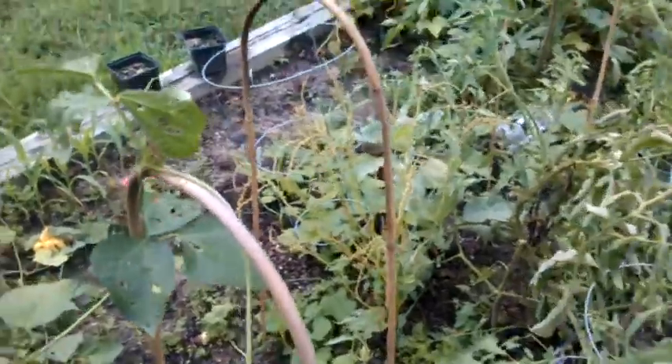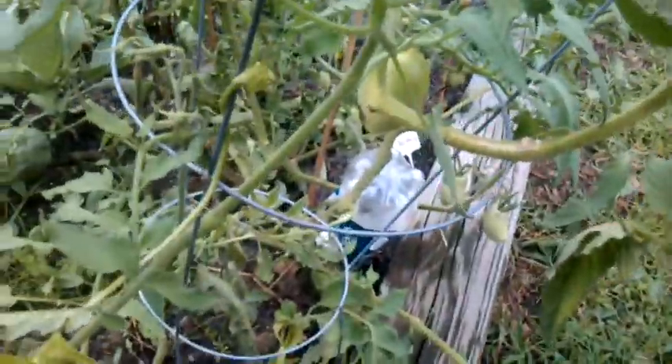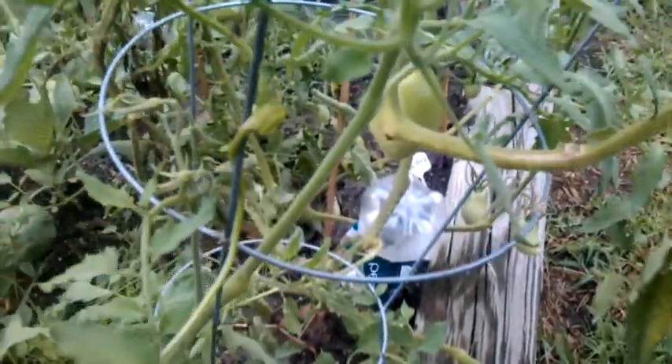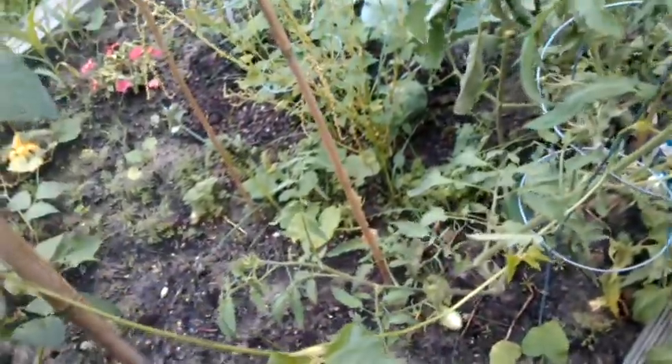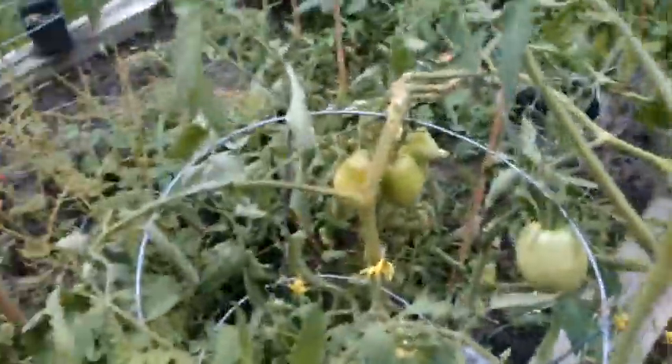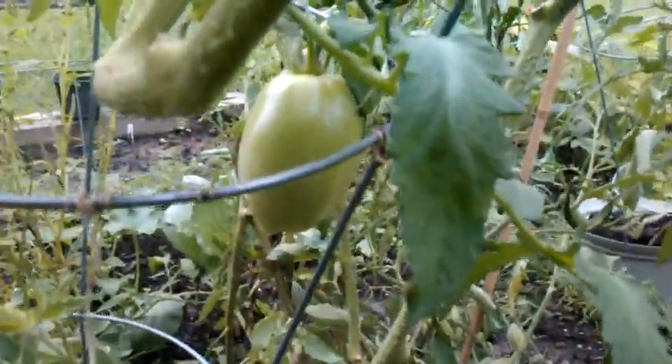This one I actually wrapped and it has gone over and wrapped onto my tomato cage. Tomatoes are still up here, getting big — these are the Amish paste.